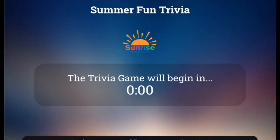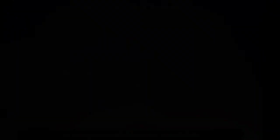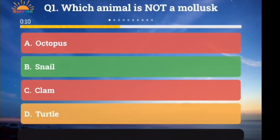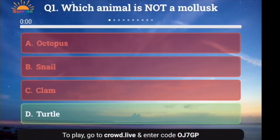Welcome to Summer Fun Trivia. Today we'll play 10 questions, 4 answers, only 1 is correct. I hope you'll shout out your answers. Question number 1: Which animal is not a mollusk? A. Octopus, B. Snail, C. Clam, or D. Turtle. And the answer is turtle — a turtle isn't a mollusk.